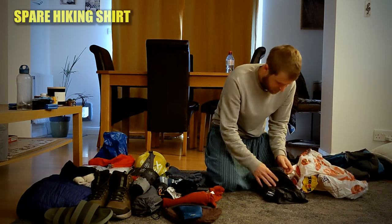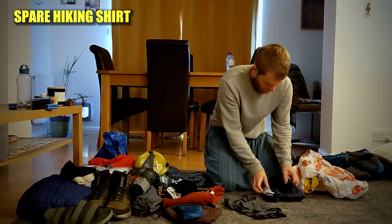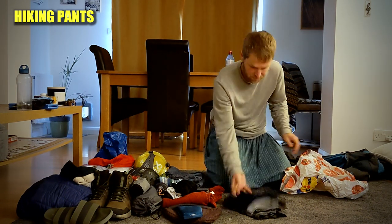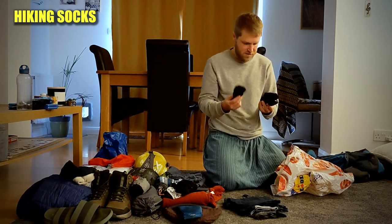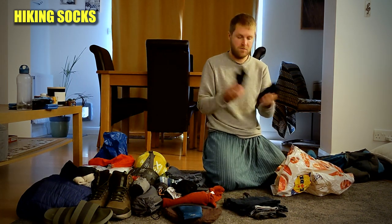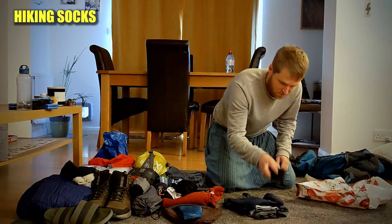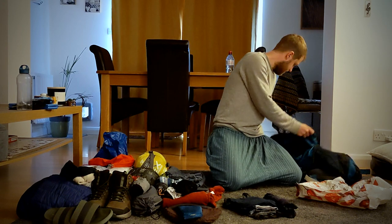For daywear I've got a spare lightweight hiking t-shirt, two pairs of hiking pants that I'll rotate, and two pairs of hiking socks — all from Decathlon. I'll rotate everything so one set can dry out while I'm wearing the other.